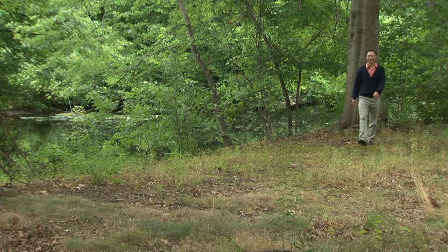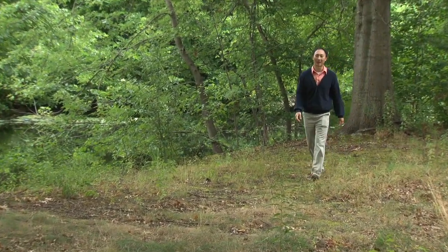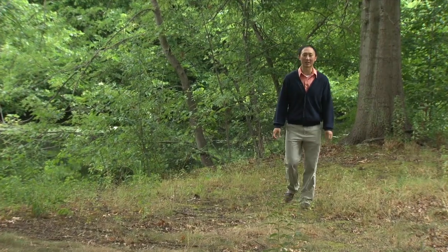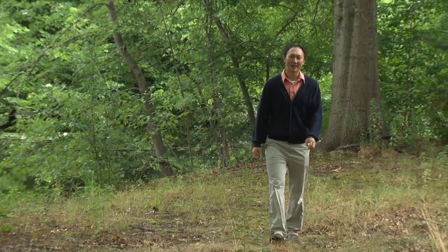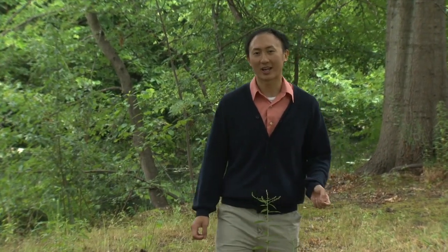Hi, my name is David Hu. I'm an assistant professor of mechanical engineering and biology at Georgia Institute of Technology. My lab is interested in how animals cope with their environments while they're moving, and today we'll be looking at how very small insects fly in the rain.